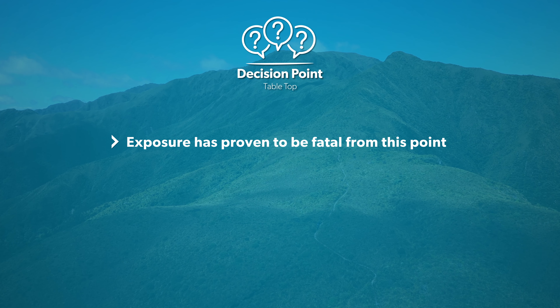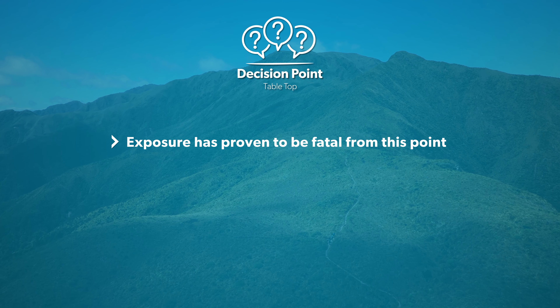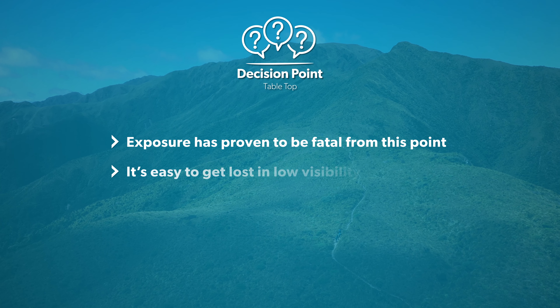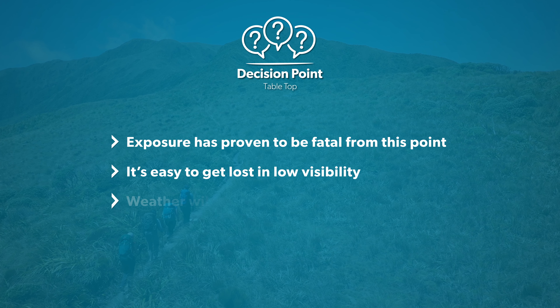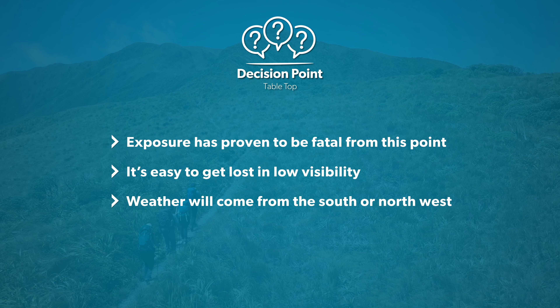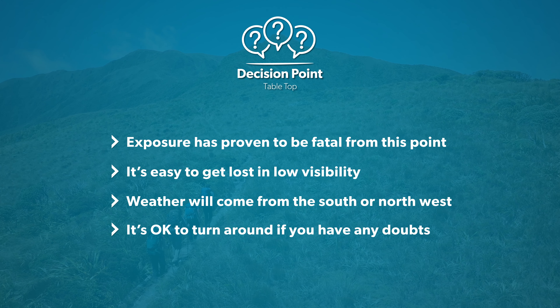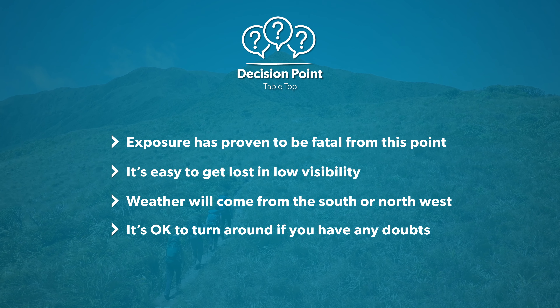Exposure to wind, rain, snow and ice have proven to be fatal on multiple occasions from this point forward, while low visibility can make the track impossible to navigate. Use your knowledge of the weather forecast and look to the south or northwest for any incoming weather. If you have any doubts about the weather or your group's clothing and equipment, then turn around and try again on another day.